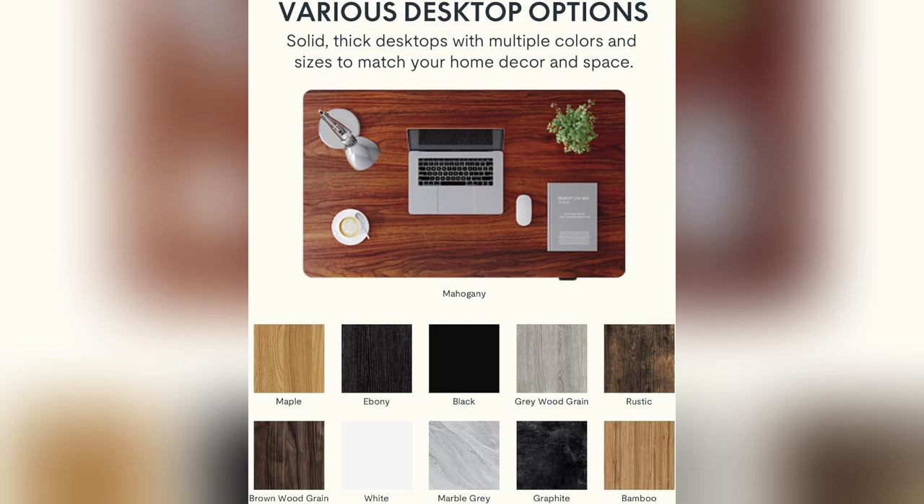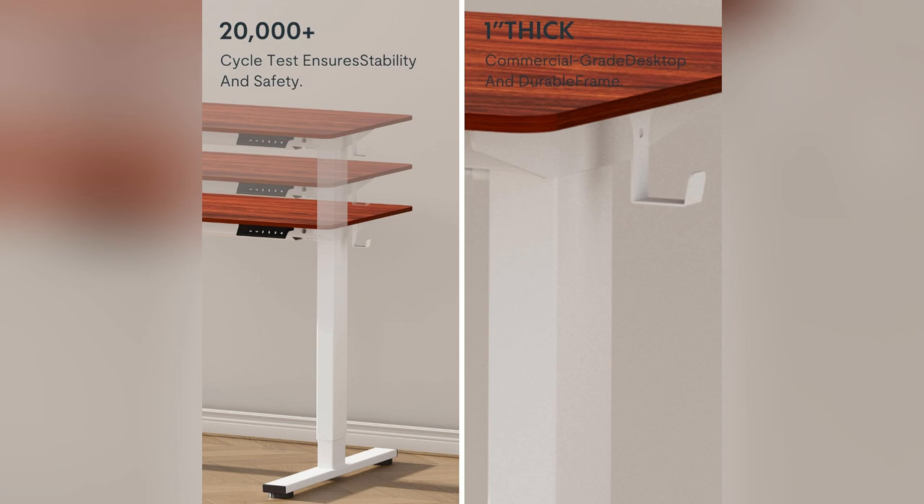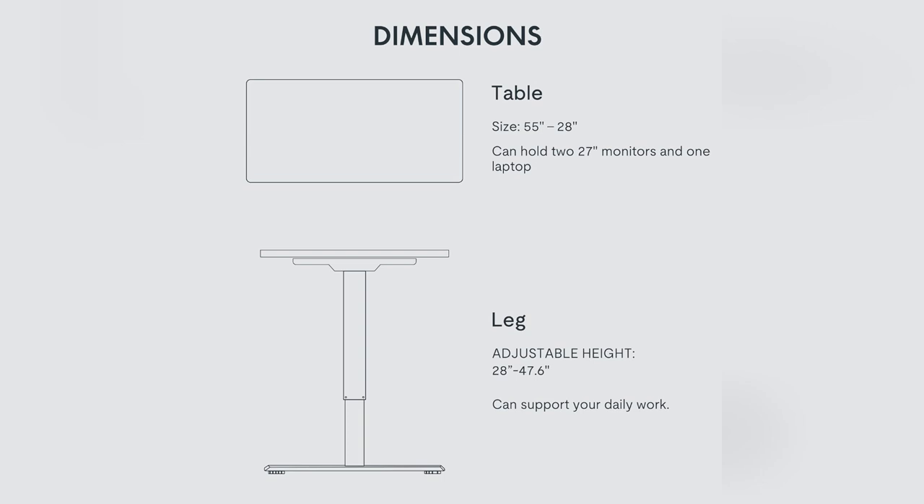It supports up to 176 pounds. I've loaded it up and it's sturdy as a rock. Honestly, best investment ever. Ready to elevate your workspace? Don't wait — grab yours now and transform how you work.